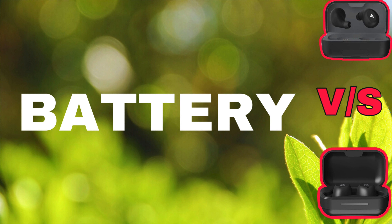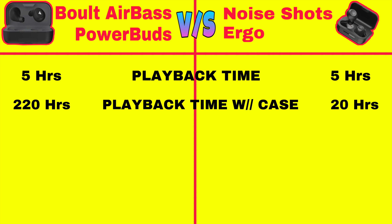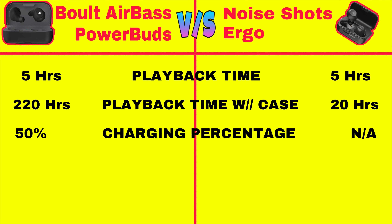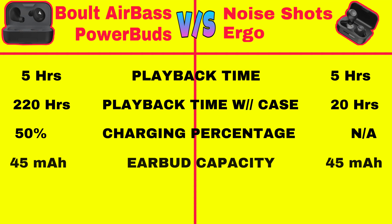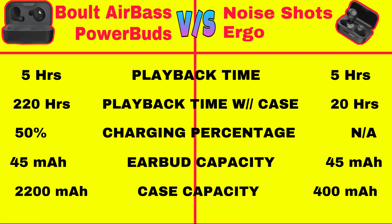Now let's move on to the battery. Both of them have a continuous playback time of 5 hours for the earbuds. Power Buds have a total playback time of 220 hours because of the Power Bank while Noise Shots have only 20 hours playback time. When you charge your phone with Power Buds, it will approximately charge your phone till 50%, but Noise Shots can't charge your phone as it doesn't have a Power Bank feature. The earbuds in both of them have a battery capacity of 45mAh. The capacity of the case in Power Buds is 2200mAh while for Noise Shots it is only 400mAh.